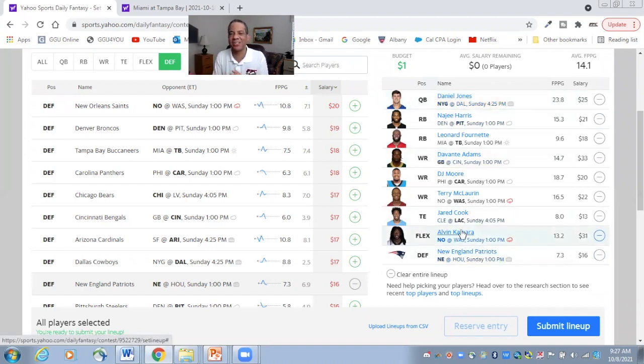So there's my lineup: Daniel Jones, Najee Harris, Leonard Fournette, Davante Adams, DJ Moore, Terry McLaurin, Jared Cook, Alvin Kamara, and the New England Patriots.